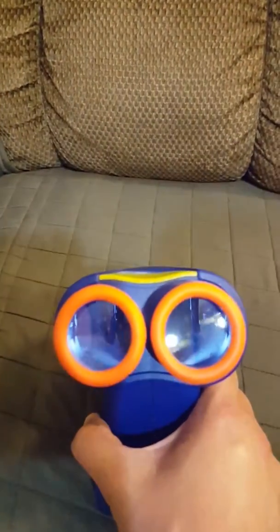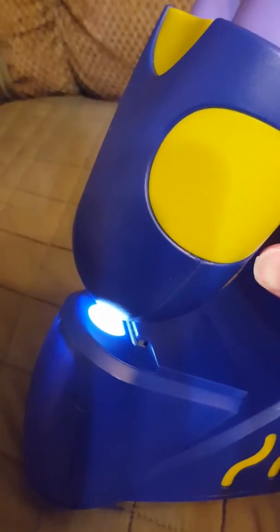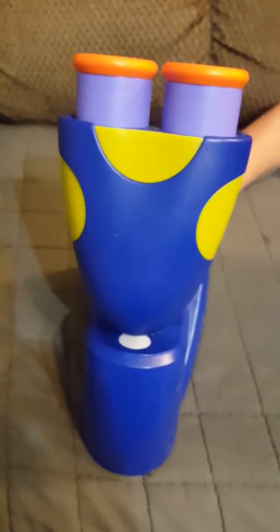Do you like the microscope? Yep, awesome! Mom likes the idea that it's got a place for both eyeballs so that little ones don't have to try to learn to close one eye. And it's got a built-in light so we don't have to try to get the sun to reflect off of it. Also, the quiz mode makes it fun so that when we know all our facts about each of the slides, we can go back through the quiz. So we really like our new GeoSafari Jr. Talking Microscope from Educational Insights.